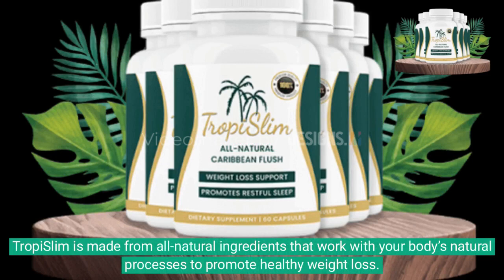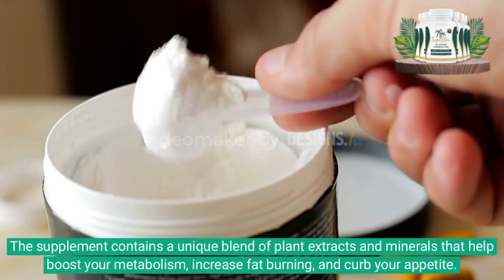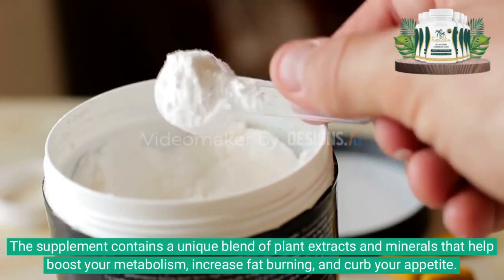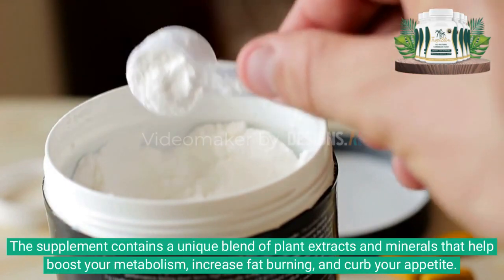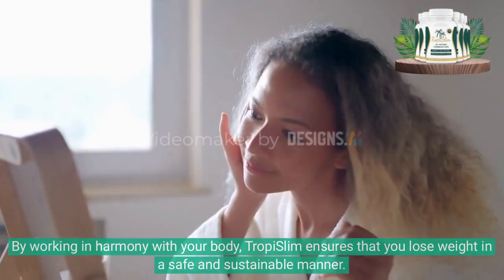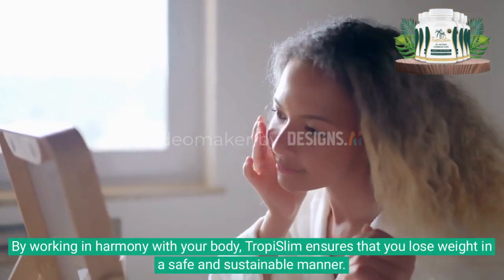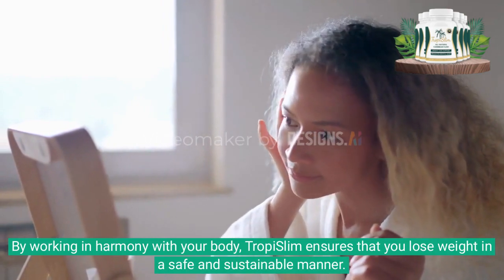Tropy Slim is made from all-natural ingredients that work with your body's natural processes to promote healthy weight loss. The supplement contains a unique blend of plant extracts and minerals that help boost your metabolism, increase fat burning, and curb your appetite. By working in harmony with your body, Tropy Slim ensures that you lose weight in a safe and sustainable manner.